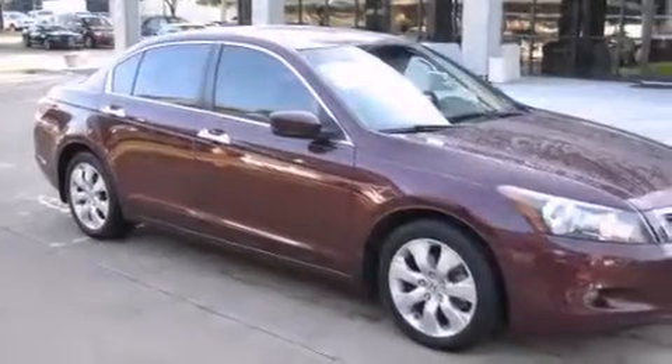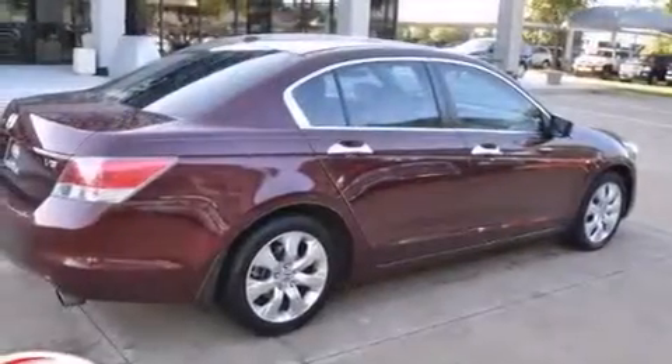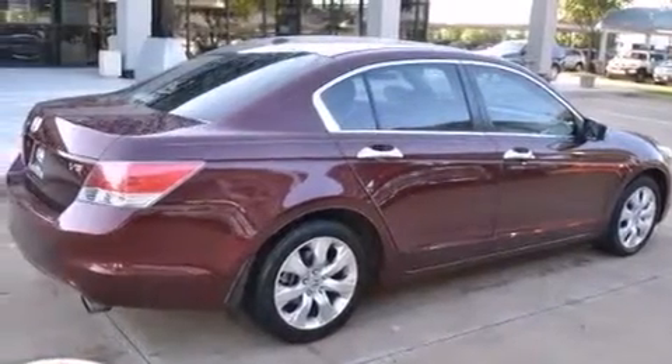Latch-ready child seat anchors, rear seat child-proof door locks, a pass-through rear seat, an auto-dimming rear-view mirror, and the leather seats provide great support and create an overall luxurious feel.